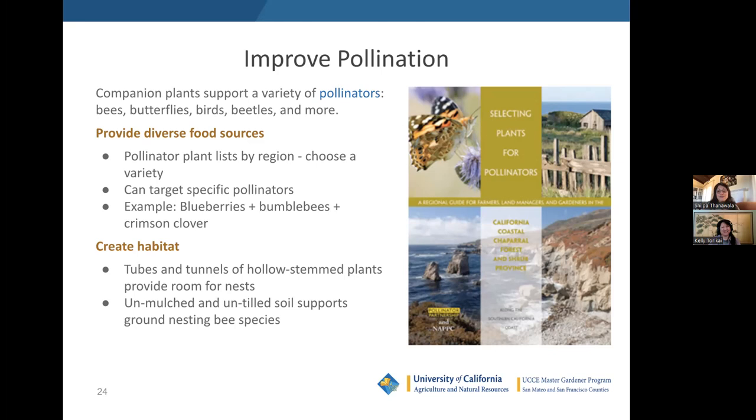Don't forget about ground-nesting bees. Many of our native bees are ground-nesting solitary bees, and what they rely on is patches of unmulched soil. This is counter to the advice to mulch every single inch of soil — you should mulch most of your soil, but leaving a few small patches of unmulched soil will really help support those ground-nesting bees.